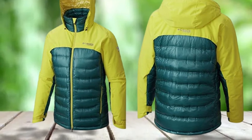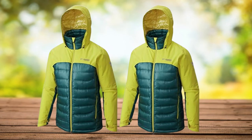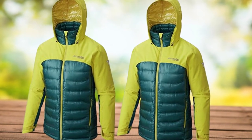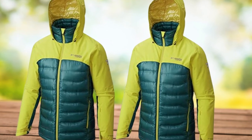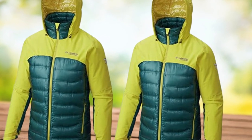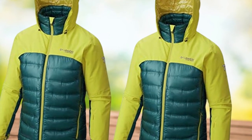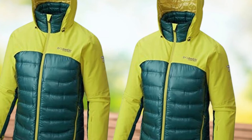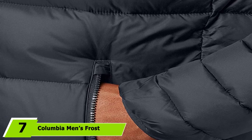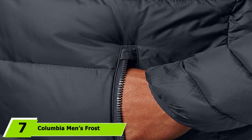Included features include zippered hand-warming pockets, an interior chest pocket, elastic cuffs, and an attached hood with cinch binding for great facial coverage. Marmot has hit just about all the bases on this one. The fit is more of a normal cut than an athletic one, so it doesn't form-fit and layer very well compared to a lot of the other jackets on this list.